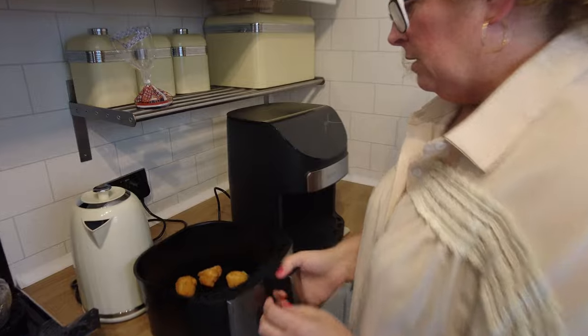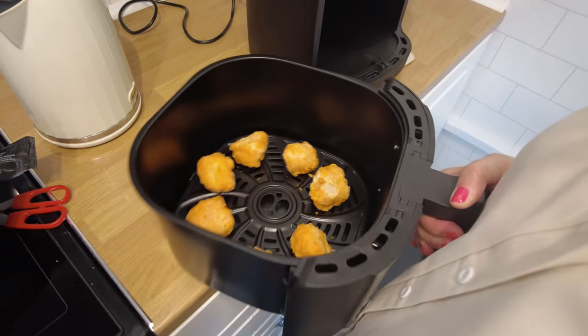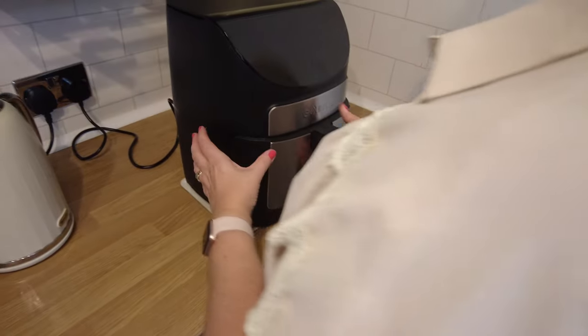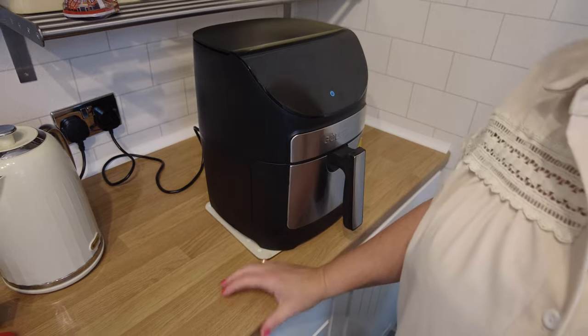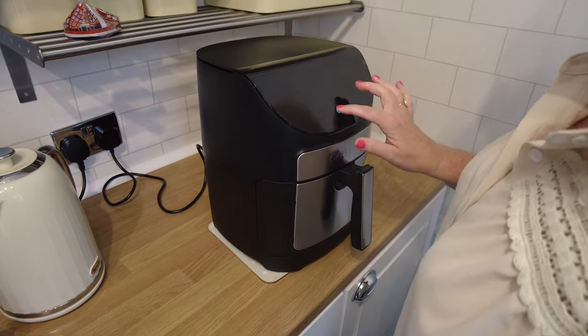We'll test these for you guys. They look a bit lost in there now. The little one must have been better for this. I've put them in because I'm used to the other one. The other one didn't preheat, but it will — it preheats. It will ask us to put the food in.